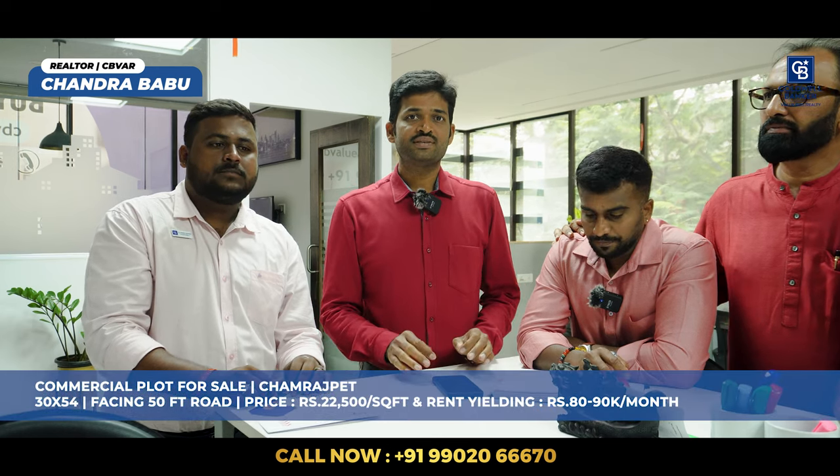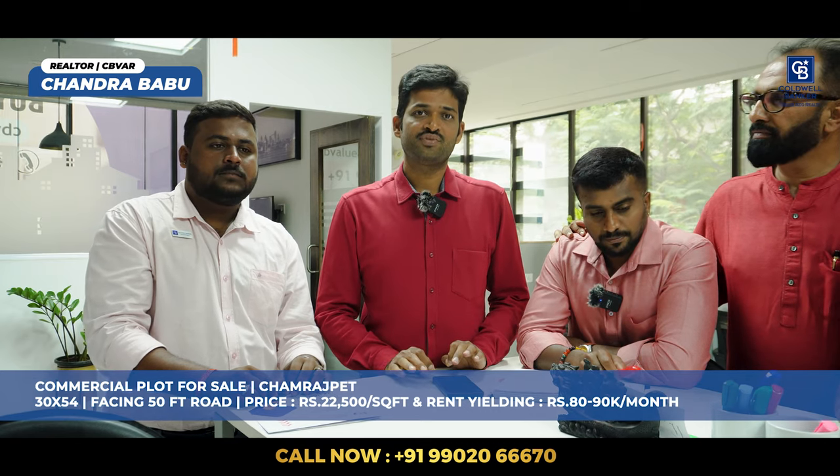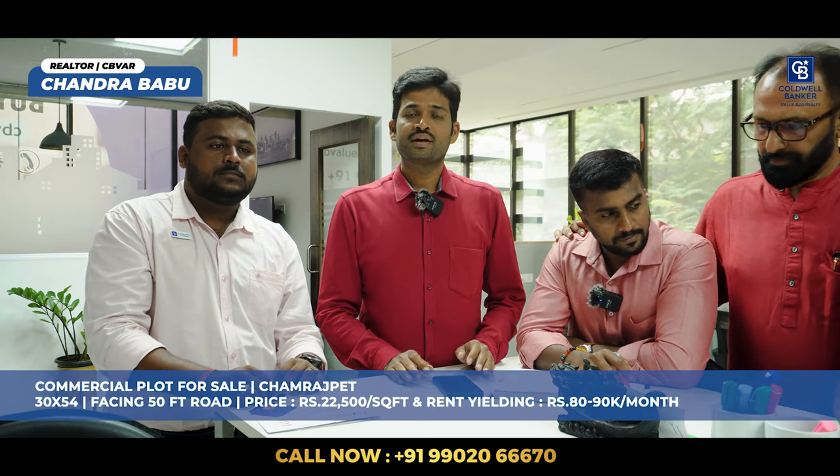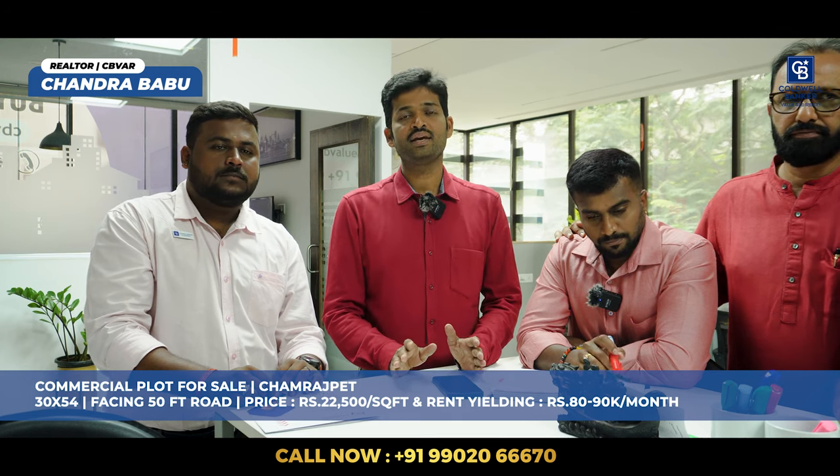Hi, this is Chandra Babu, your realtor from Coldwell Banker Value at Realty, Jayanagar. A very happy Deepawali to all of you. Today I have a commercial plot in Chamrajpet, Central Bangalore — that is 30 by 54, facing a 50 feet road width. The asking price is 22,500 rupees per square feet. Currently there is an old house which is fetching 80 to 90K rent per month. Anyone interested, kindly contact me for this commercial listing. Thank you.